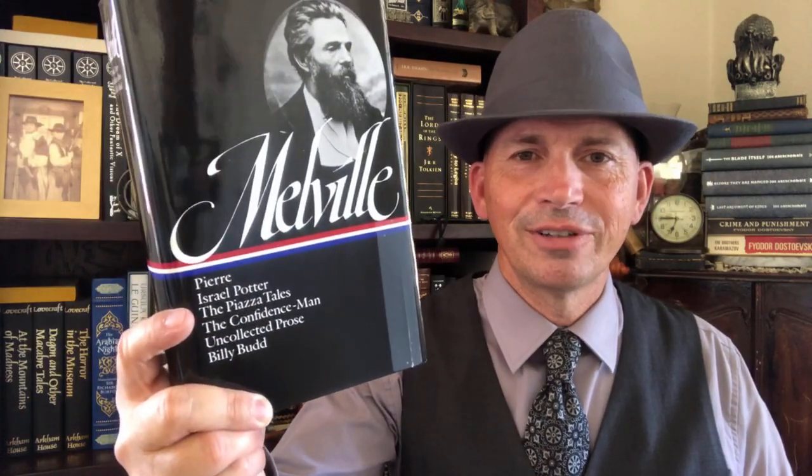The next one has Redburn, White-Jacket, and Moby-Dick — Moby-Dick's in this volume. And then all the other stuff is published in this last one, which I got used for cheap cheap. It has a taped-up cover and I thought, everything else is okay with this volume, I guess I could live with the taped-up cover. But now I'm thinking maybe I should have just bought it new. This has the rest of Melville in it.